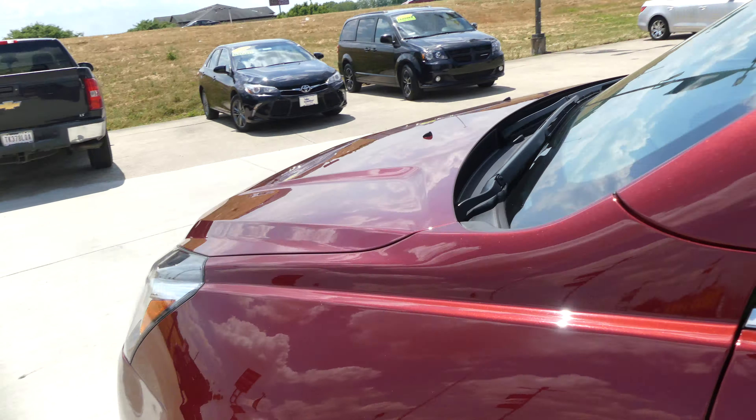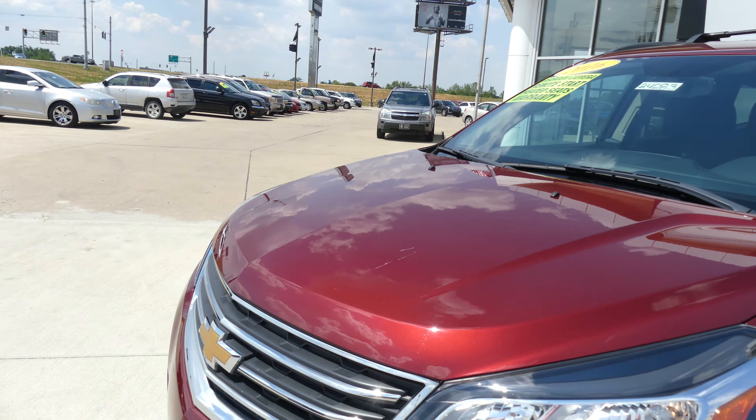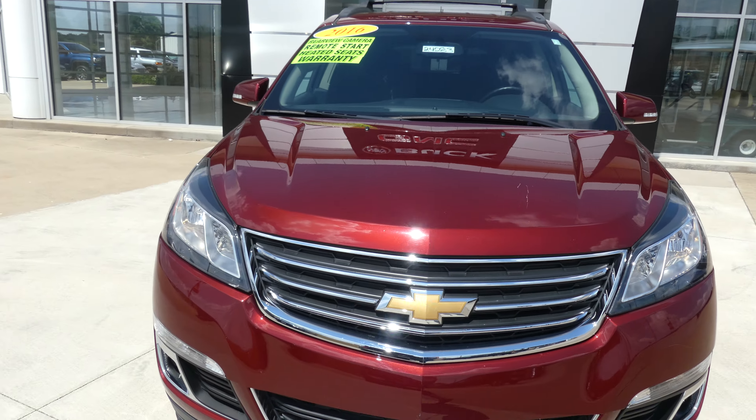Gorgeous siren red tint coat. This vehicle does come equipped with remote start, finished off with a black and chrome Chevy grille.